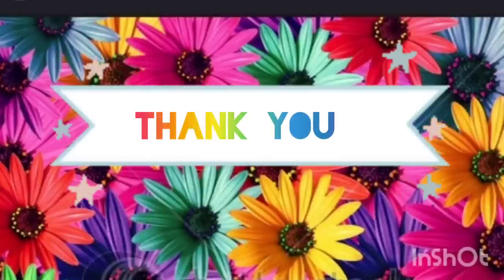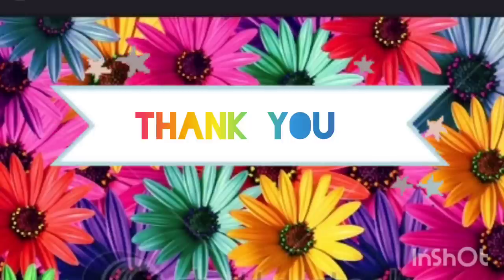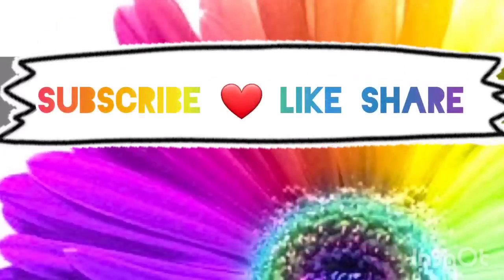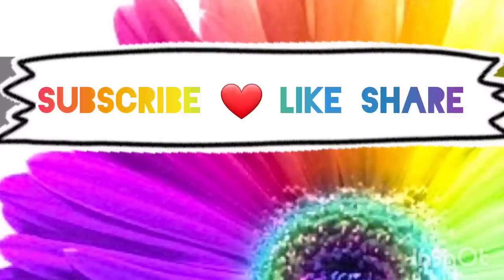That's everything I found this time around at the Dollar Tree. I hope you guys enjoyed it — if you did, please give this video a thumbs up, share it with your friends, and comment down below. If you missed my first ever Temu haul make sure to check that out — there's a hidden surprise in there. Thank you guys so much, stay safe and stay savvy, bye!